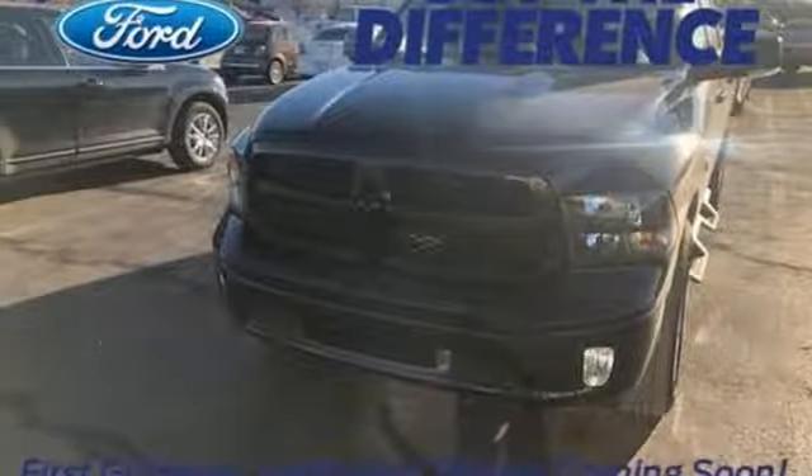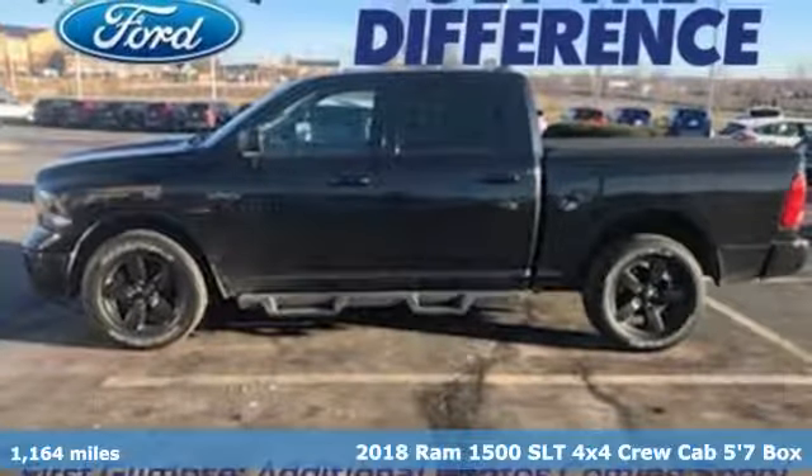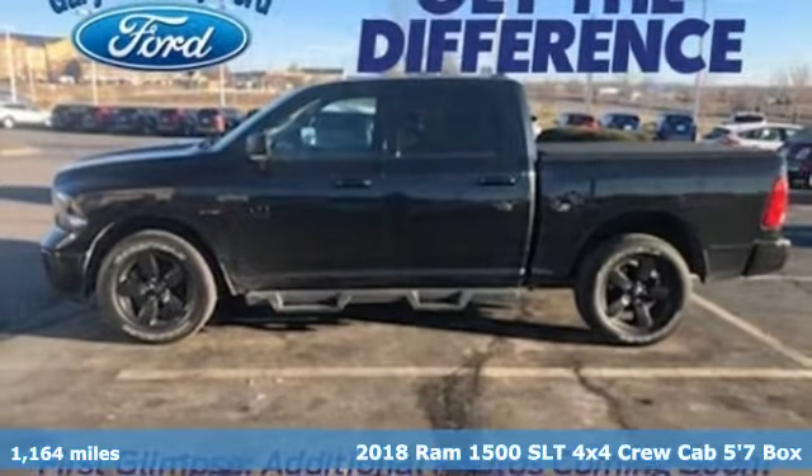Here's a 2018 Ram 1500. Ram gets the job done, plus it offers an exciting list of features.